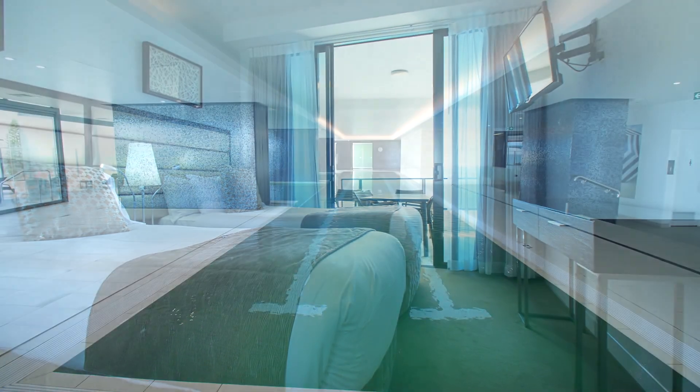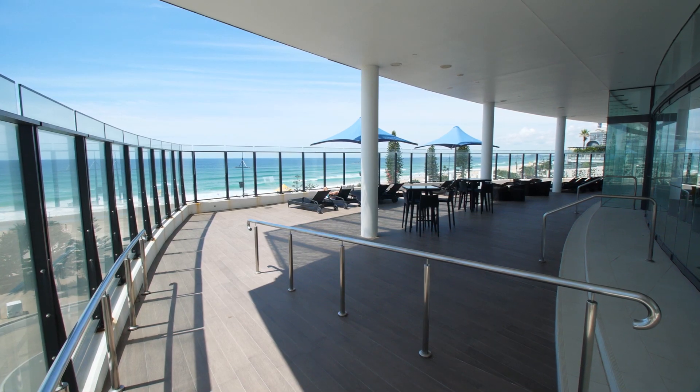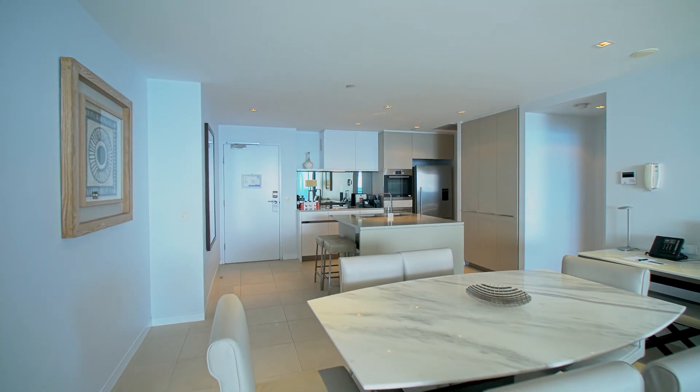Facilities include a heated indoor pool, gym, barbecue area, and an outdoor pool overlooking the ocean. Apartment 2804, the Esplanade, Surfers Paradise.